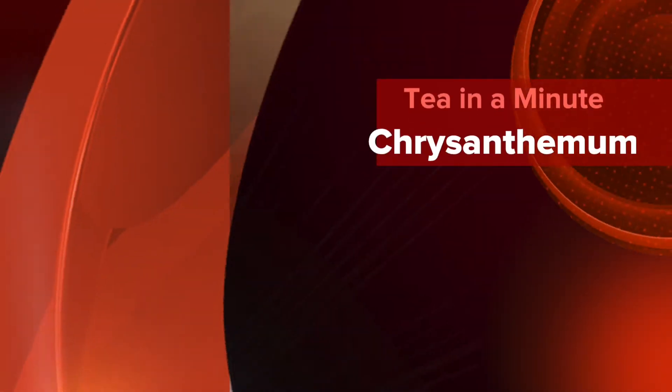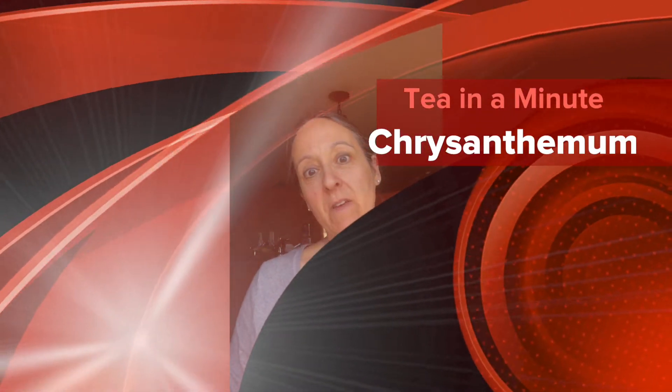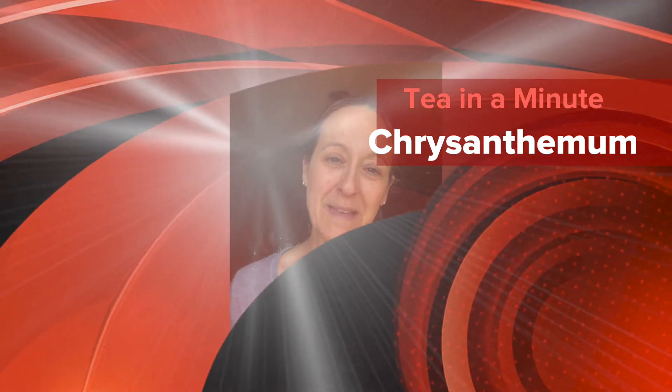Hey everybody, Lisa from My Tea Vault, and today you can't make fun of me for not being able to say chrysanthemum — because that's what we're going to be talking about in our Tea in a Minute.